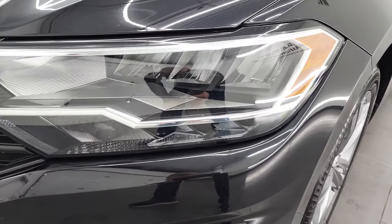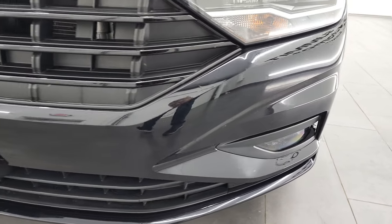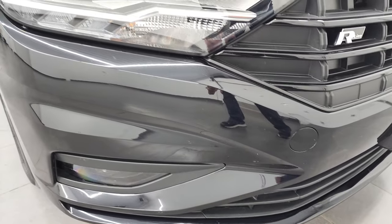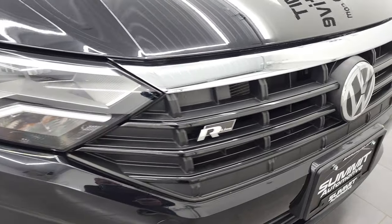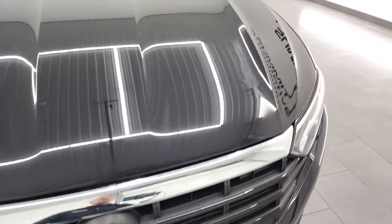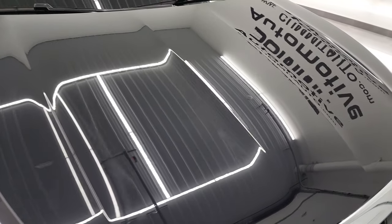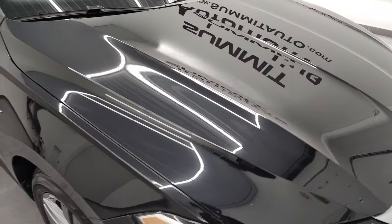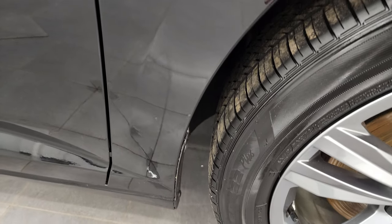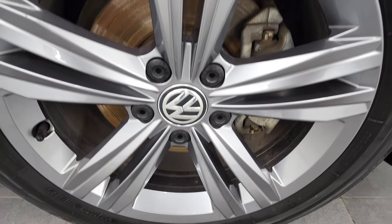It has LED headlamps and factory fog lights — we'll turn all those on at the end of the video because they are super bright. Front bumper is in great shape, no scuffs, scrapes, or cracks. Do like the R-Line badge. The hood is in fantastic condition, no major dents or dings on there. Passenger's side front fender looks really good, and the passenger's side front rim has no major scuffs or scrapes.